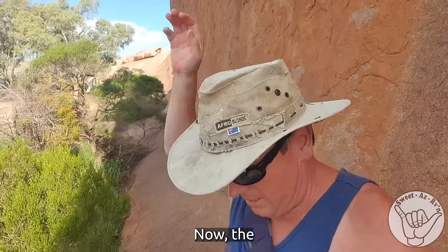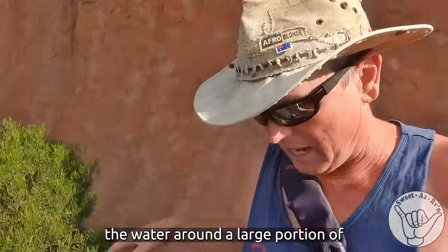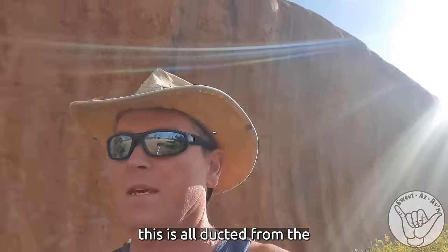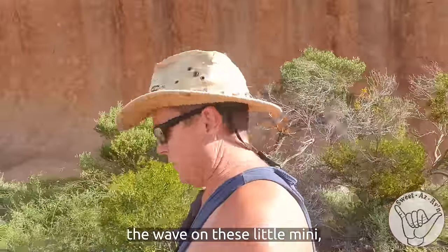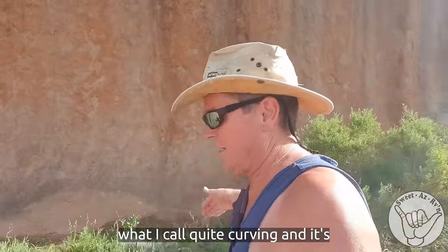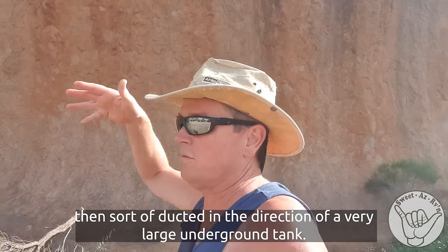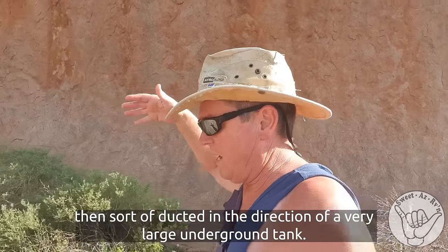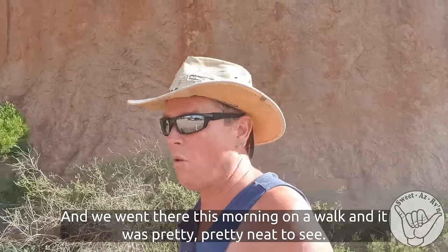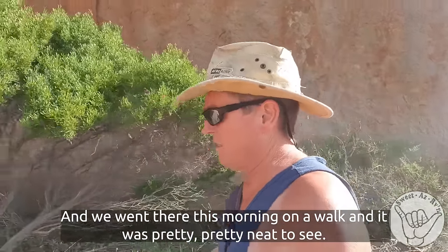The water around a large portion of this is all ducted from the wave on these little mini curving formations, and it's then ducted in the direction of a very large underground tank. We went there this morning on a walk and it was pretty neat to see.